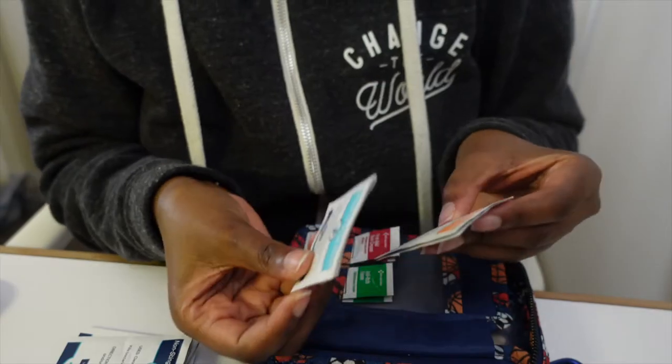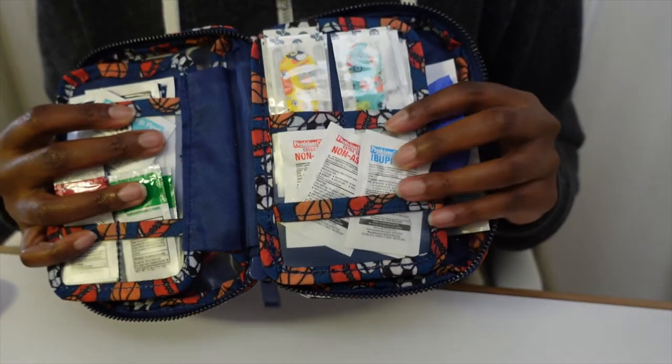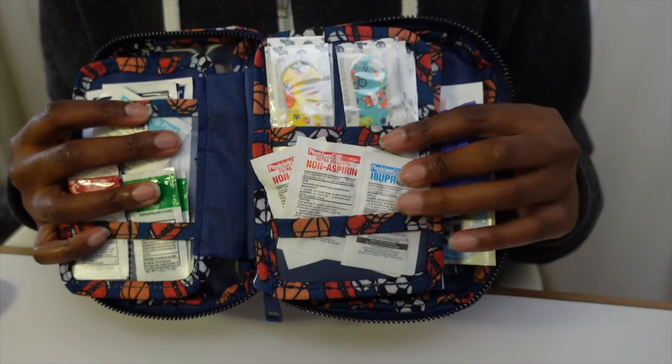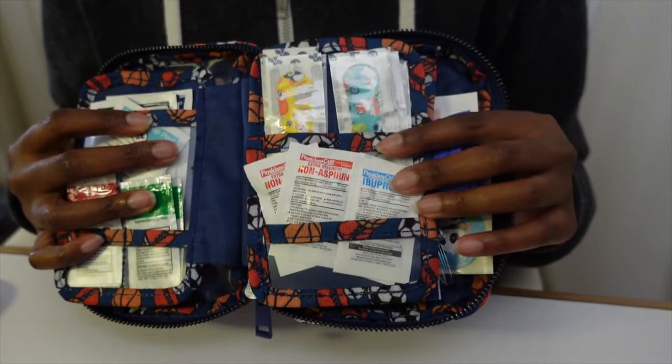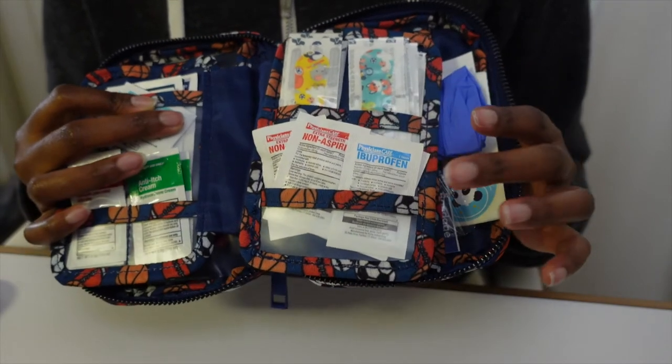Over here it has a first aid cream, anti-itch cream — two of those — a non-sting cleansing wipe, an alcohol prep pad, and another sting relief pad. On this side it has ibuprofen and a non-aspirin option, which is fantastic because not everybody can tolerate ibuprofen, you know, because of stomach issues.